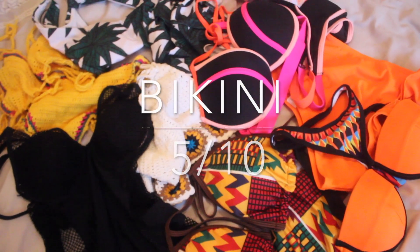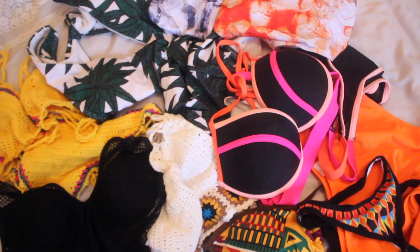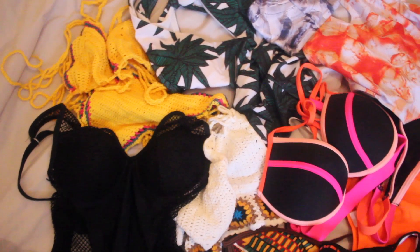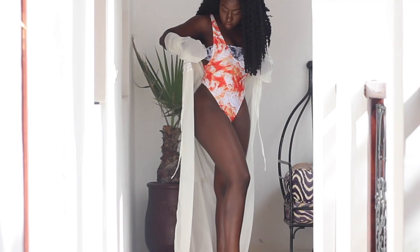All in all, I love their bathing suits — I would give their one-pieces a solid 9 out of 10. Their bikinis and two-pieces I would have to give a 5, and that's me being generous, just because you can't pick two different sizes which makes it really awkward. Would I spend my own hard-earned money on Zaful swimwear? I definitely would, because I had more pieces that I loved than pieces that I didn't.